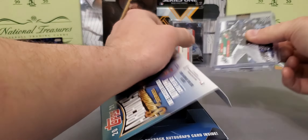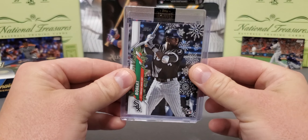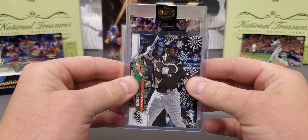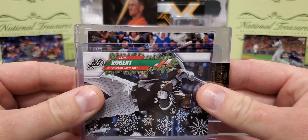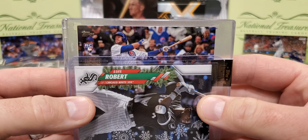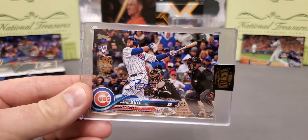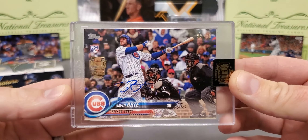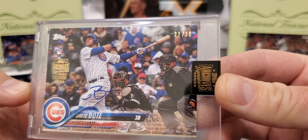133 different signers. Card number one — every card in here will be numbered. Let's see if we can see who it is. Looks like it's a landscape, maybe. It is a rookie card. Is it David Bodie? Yep, that is David Bodie. Not a huge name, and that's kind of what you expect with this product. This one is numbered 22 of 30 — David Bodie out of 2018 Update Series.